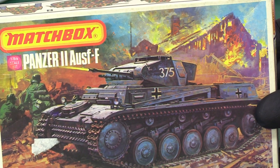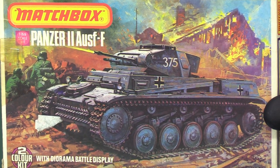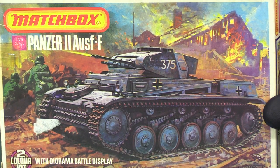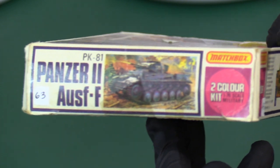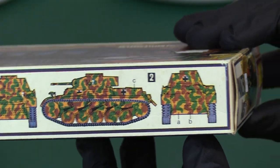This is one of the earlier Panzers, of course, and at the time it was a very advanced tank before the Tiger, the Panther, and the T-34 on the Russian side arrived. On the box it's PK-81, as you can see here on the top of the box.